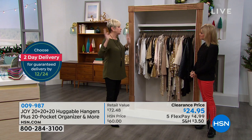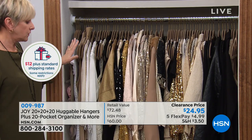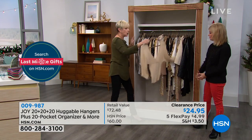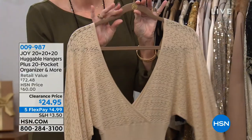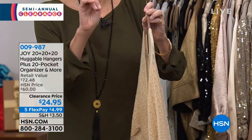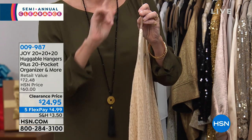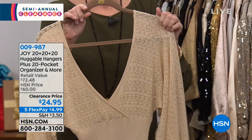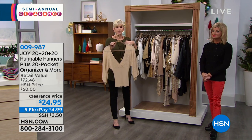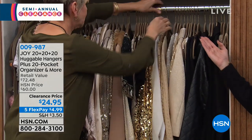Here's your 60 hangers — look at how gorgeous your closet is going to look. Everything is at eye level, nothing on the ground, nothing falling down. You can reach for a sweater with a deep V-neck and not worry because of the velvet coating — nothing's going to fall off. No more shoulder bumps. They're ultra slim, creating space in your closet, and they're colorfast for all your fine washables.